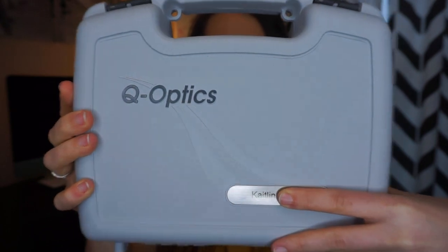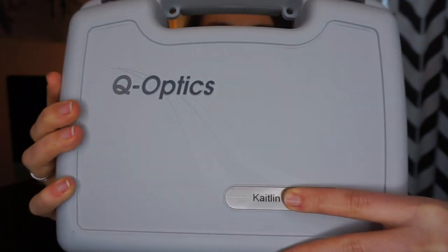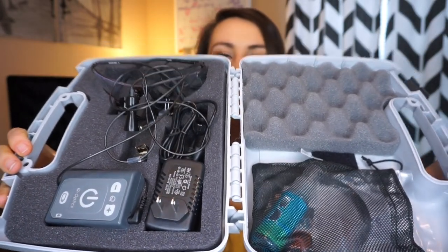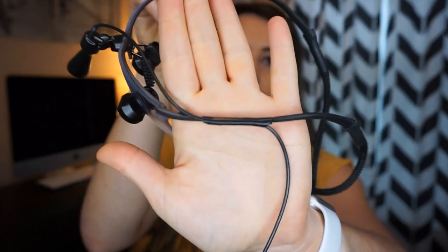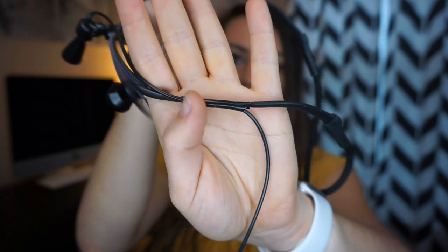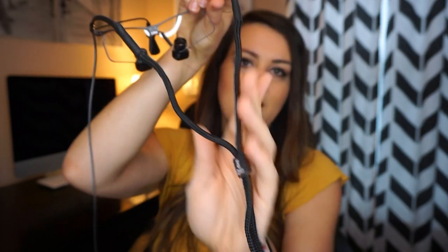It comes in a box personalized with a nameplate, which is super cool. Inside, there are the loupes themselves. It comes with a little wire holder so you can route the wire up to the sides and out of the way. The light comes with a little cap you can put on when you're not using it, and it also comes with straps in the back that are adjustable to put around your head.